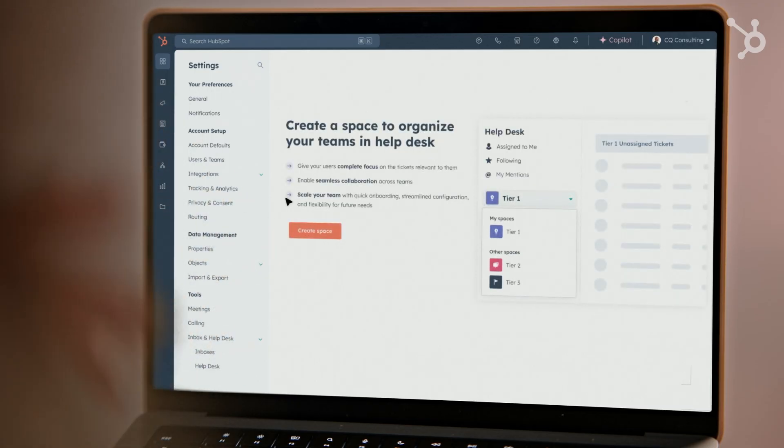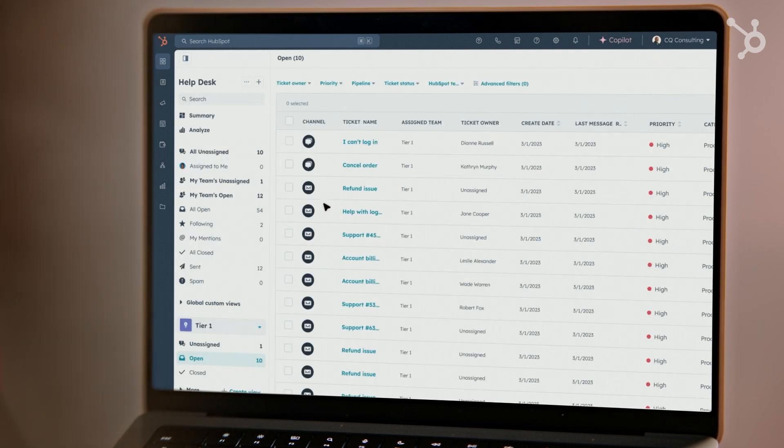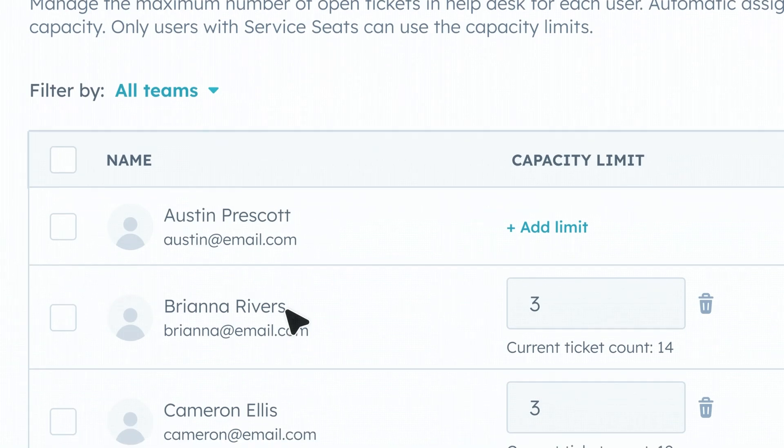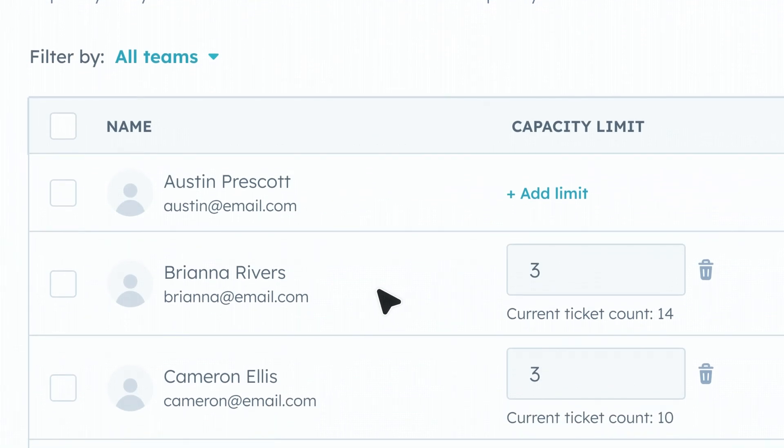It's gotten a whole lot simpler to deliver complex support. With the Custom Channels API, omnichannel is a reality. You can use spaces to organize large, intricate support teams, split multi-issue tickets with a single click, and set individual ticket capacity limits to prevent reps from getting overwhelmed.